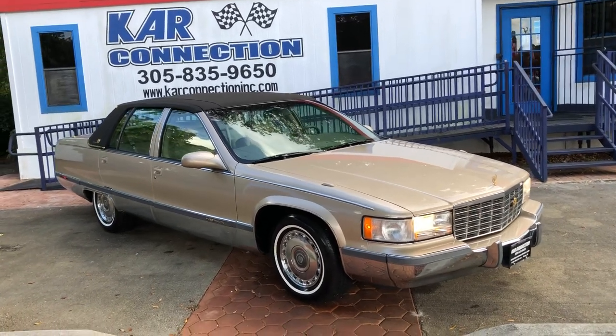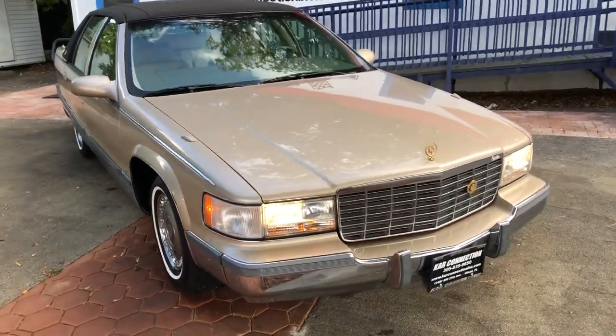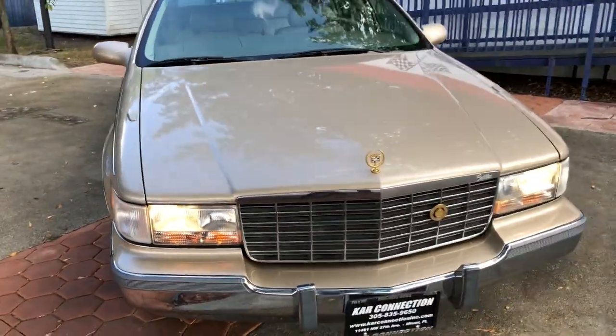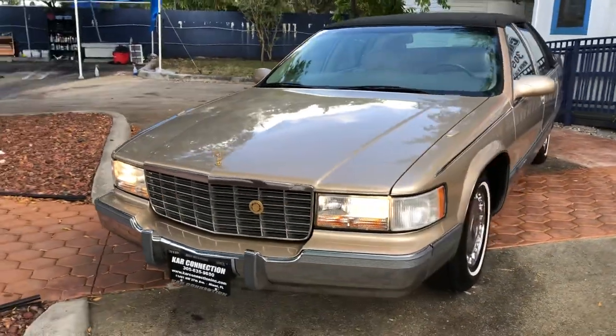1996 Cadillac Fleetwood Brougham. This is the last year for this model. Runs and drives as good as it looks. It's got the 5.7 LT1 motor in it, rear wheel drive.